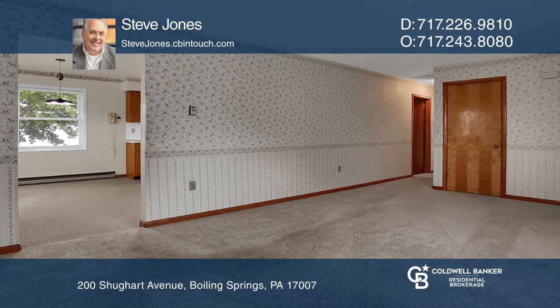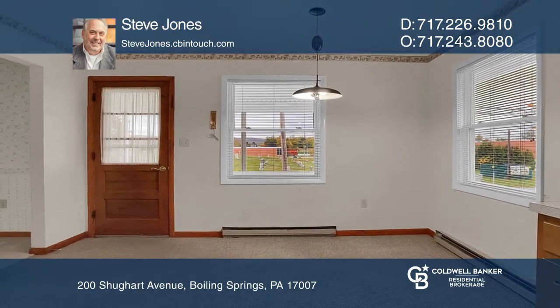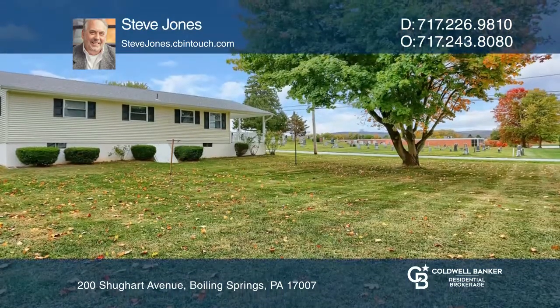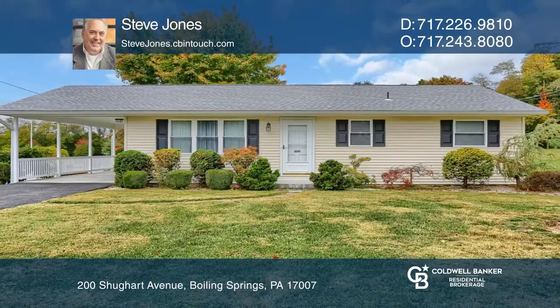In the last few years, the owner has installed a newer roof, energy-efficient windows, a heat pump, paved driveway, and 200-amp electrical service. Hear all the details when you tour with Steve Jones.